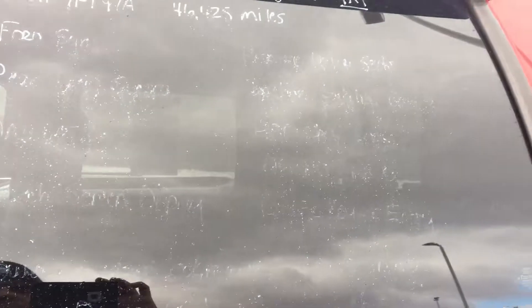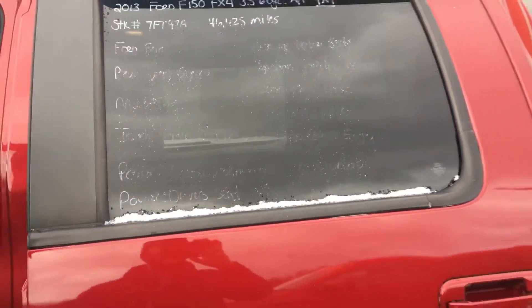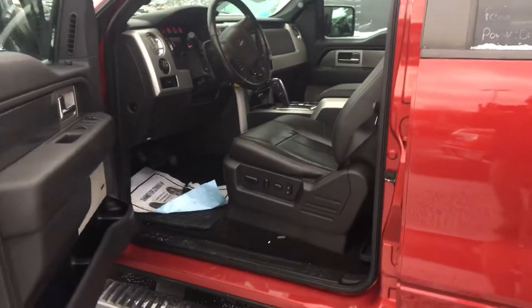It has a little over 46,000 miles, crew cab, and tons of options.